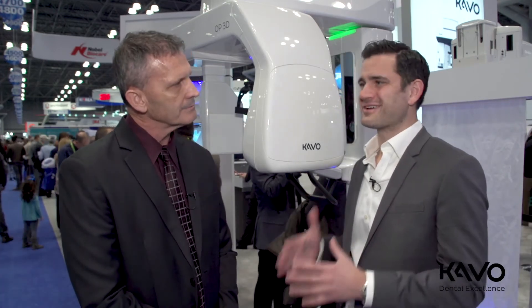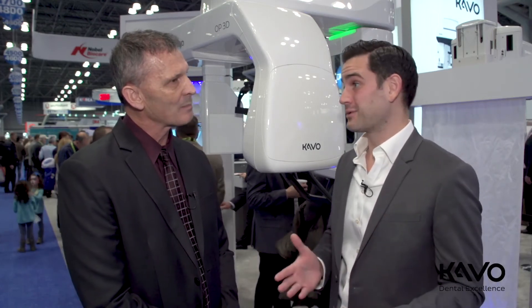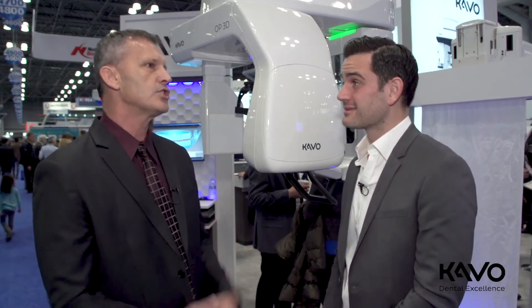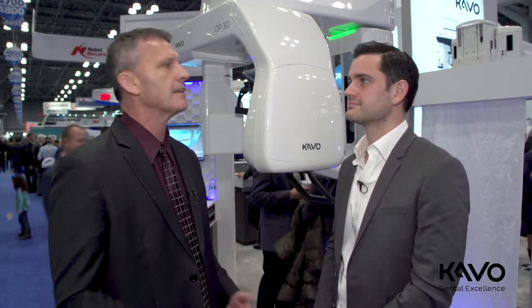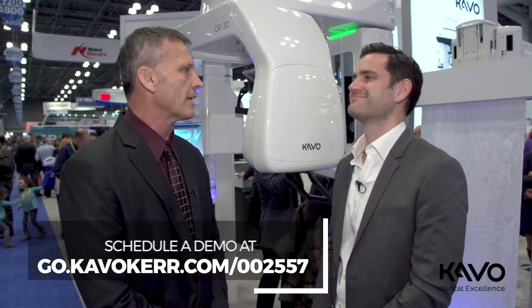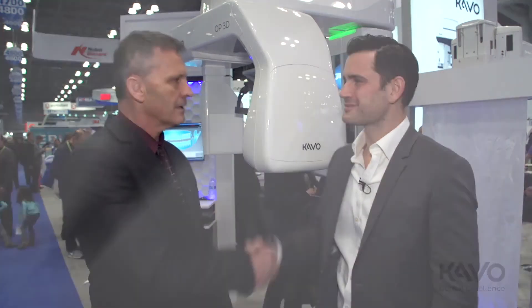When you first invested in cone beam, what procedures did you start doing that you were maybe gun-shy about before? Well, there weren't huge changes, but when you go into a procedure with confidence it cuts down procedure time, patients benefit, they heal faster, there's less pain. There's a myriad of reasons for getting it, and it's one of those things that once you have it, you don't know how you practiced without it. I love technology that makes me a better dentist, and this is definitely one of those things.